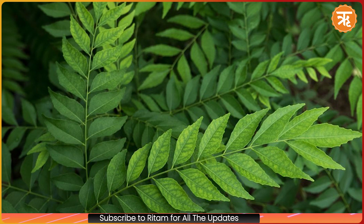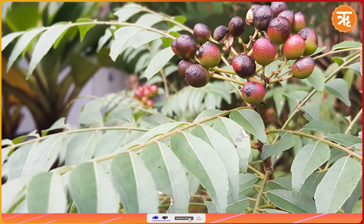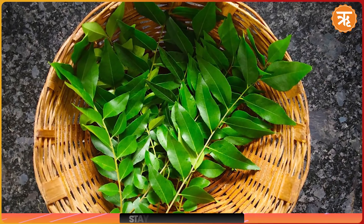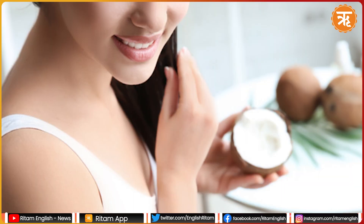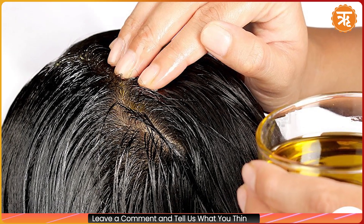Curry leaves are not only a flavorful addition to your dishes but also a remedy for hair fall. Rich in protein and beta-carotene, they help prevent premature thinning and greying of hair. To make a nourishing hair oil, heat coconut oil with curry leaves until it turns black. Once cooled, apply this infused oil to your scalp.